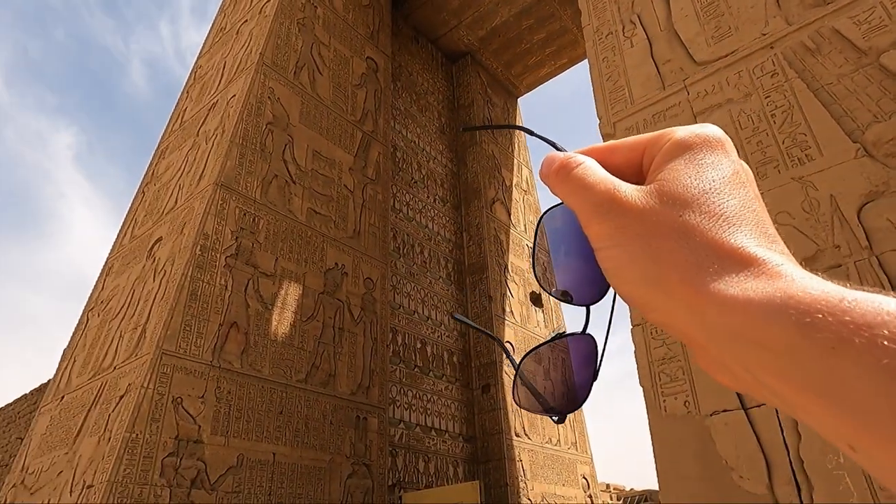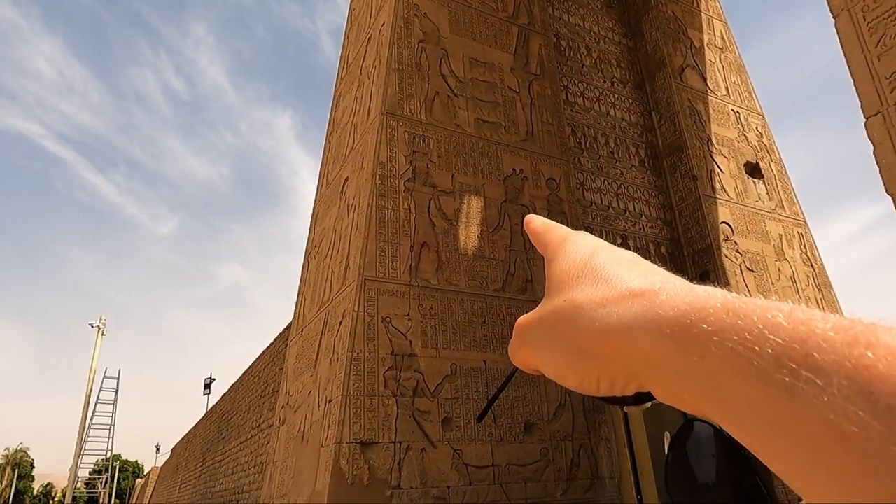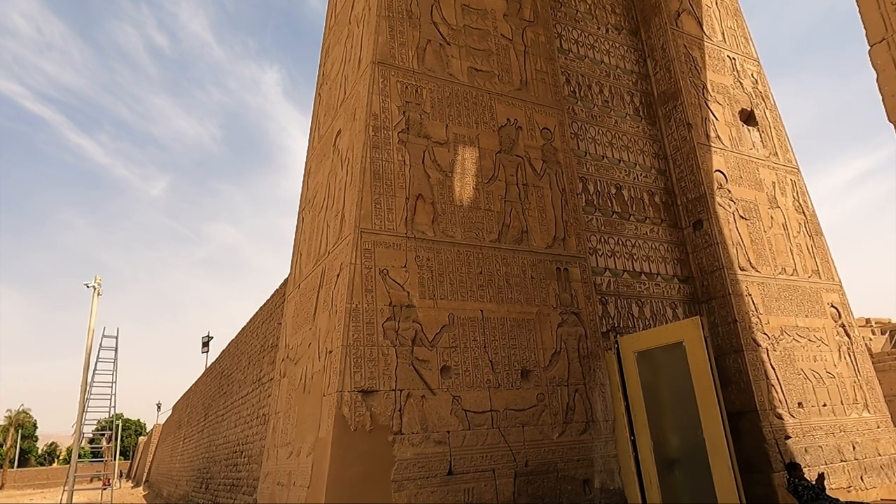This one actually still holds a lot of the colour — you can see the blue pots, the red knees. Awesome stuff.